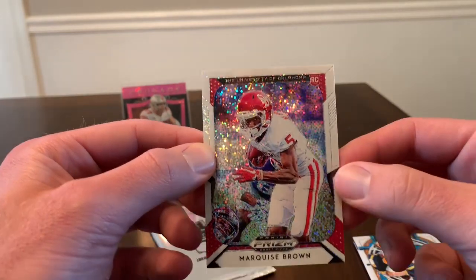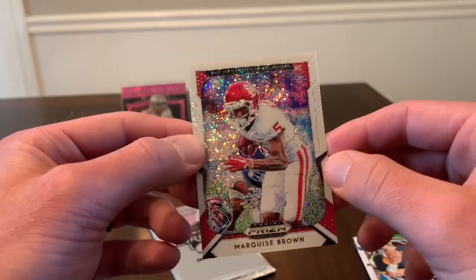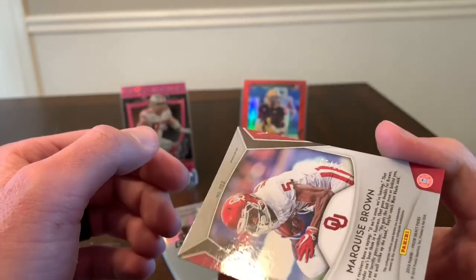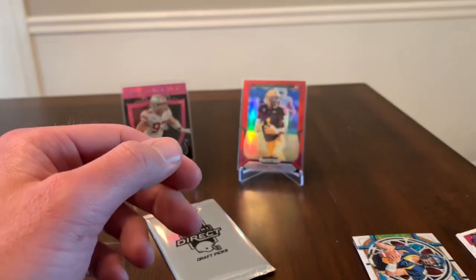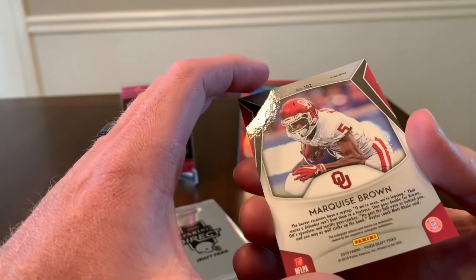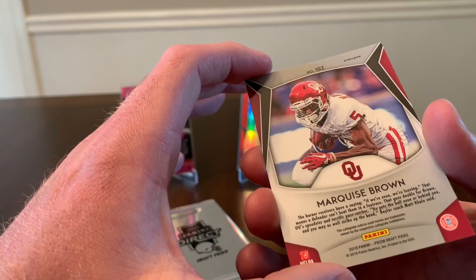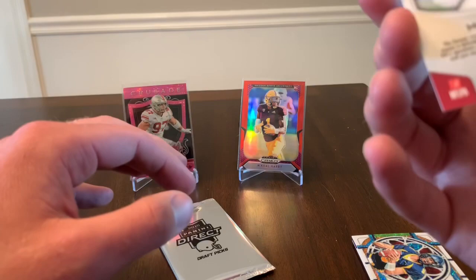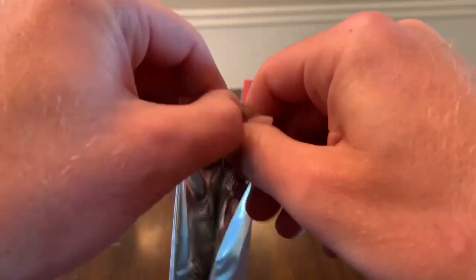We've got an Alabama card — Marquise Brown. I do remember this guy's name; I think he went pretty high in the first round if I remember correctly, and that is 7 out of 15. That's a good one. I believe he went pretty high — let's see what position he is. Not sure, but I do remember that name and I think that's a good pull.